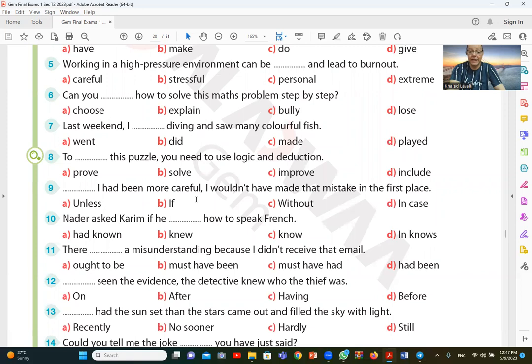Question number nine: if I had been more careful, I wouldn't have made that mistake. The answer is B, which is F — referring to the conditional structure used here.